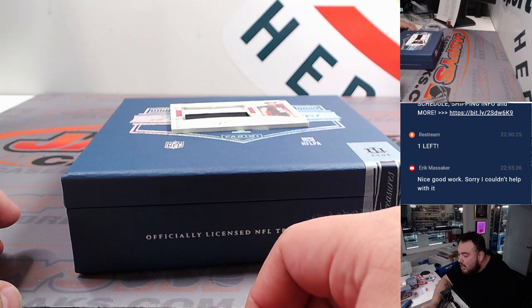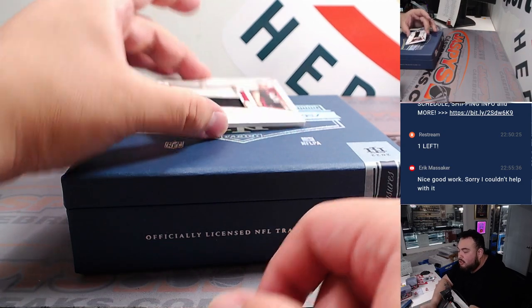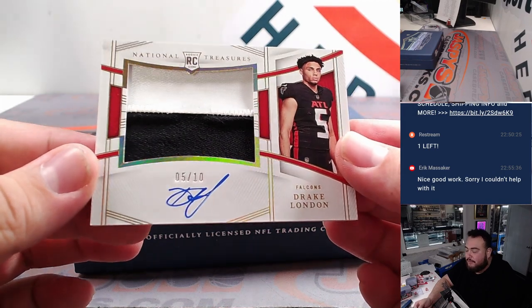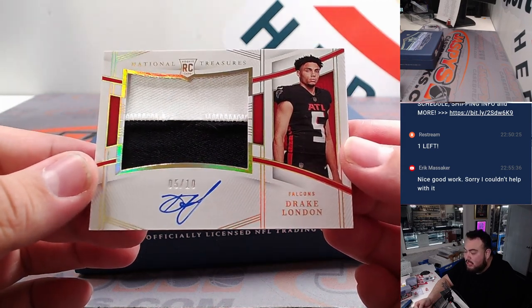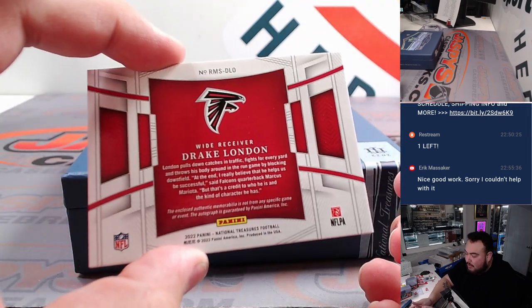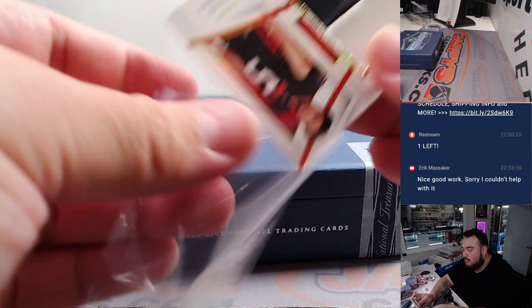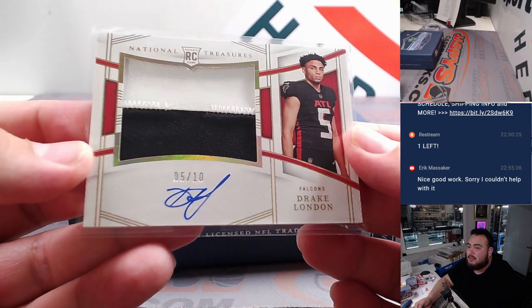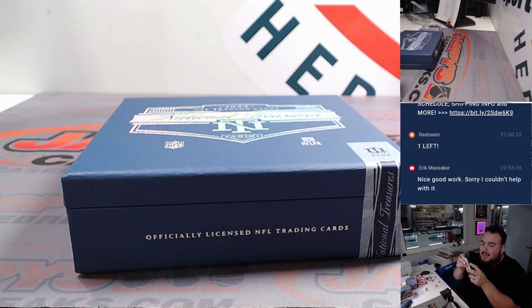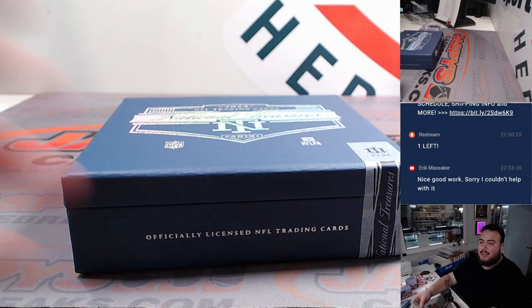And last one here — it's a patch autograph, looks like an RPA, just not a true RPA. Drake London, 5 out of 10 — a little jersey number mojo there for the Atlanta Falcons. ETL Falcons going to Brian Cordick — wow, that's a nice one! Again, another quarterback not in this box, man.